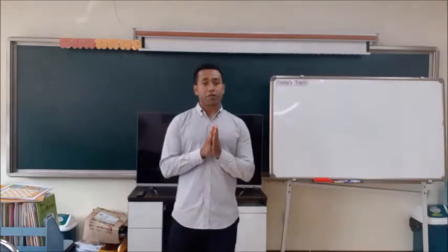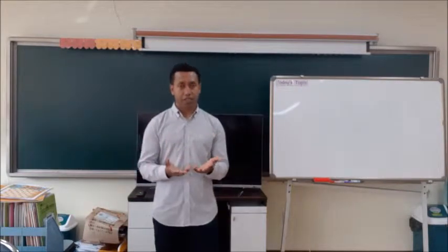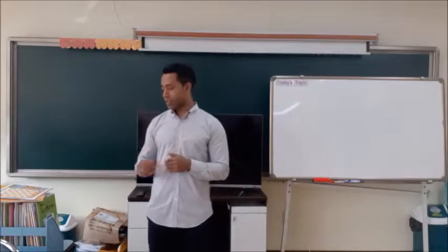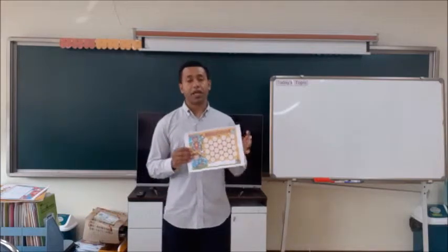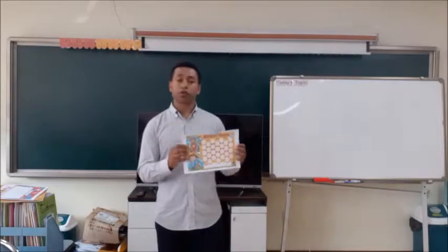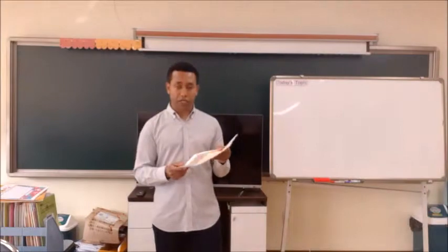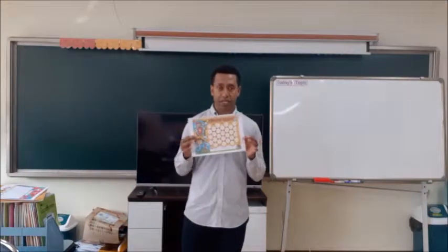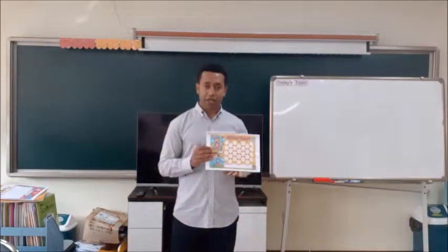And we will have homeworks. I will give you homeworks and you have to do your homeworks. When you do your homeworks and bring them to me, I'll check your homeworks and give you stickers on your sticker sheet. I'll give you one sticker for each homework. Each of you will get one sticker sheet. When you do your homework, you'll get a sticker.